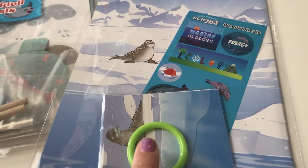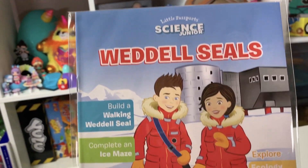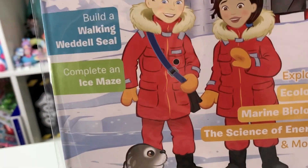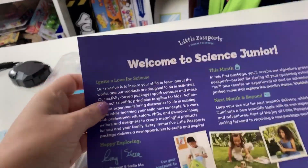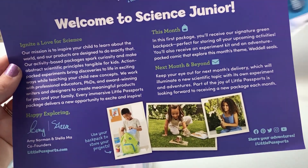Look, here's some more things too. You can build a walking Whittle Seal, complete an ice maze, and there are some comics inside — how awesome! Welcome to Science Junior — how fun!